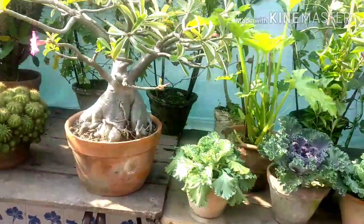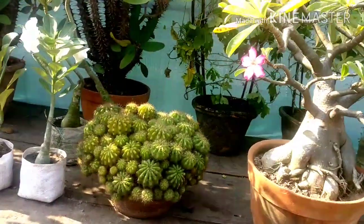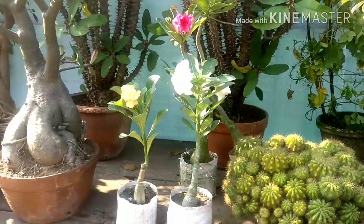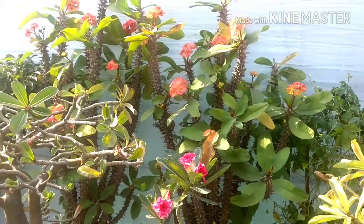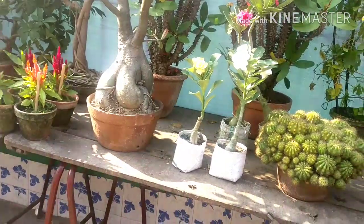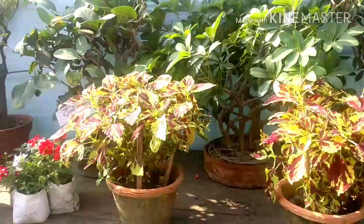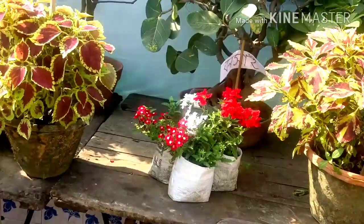This is the bonsai of adenium — beautiful adenium. And as you can see, this is cactus — cacti, so many cacti in a single vase, hundreds of cacti. These are all adenium, double variety. And euphorbia milli behind — crown of thorns. These are all adenium and some flowering plants, some coleus.